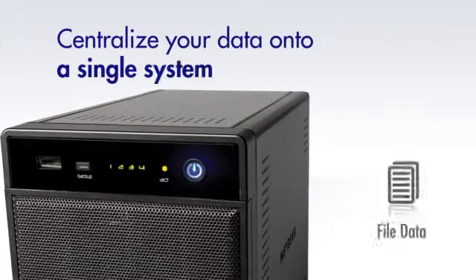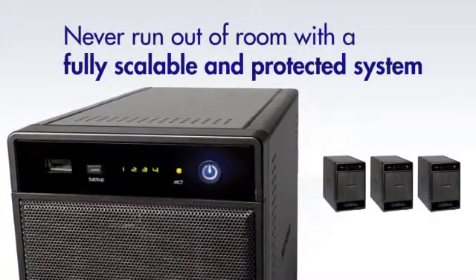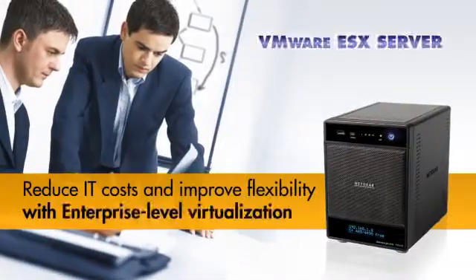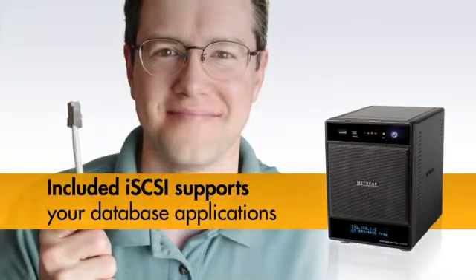Centralize both file and application data into one single system by moving data in a native format to a scalable, protected location. Thinking about VMware ESX Server or Microsoft Hyper-V? Use the iSCSI protocol with the ReadyNAS NVX and you've built your first SAN.